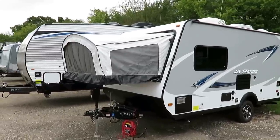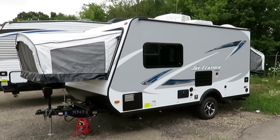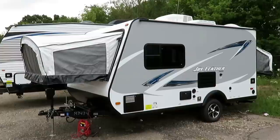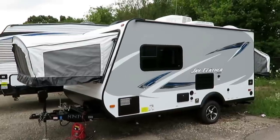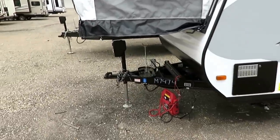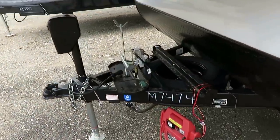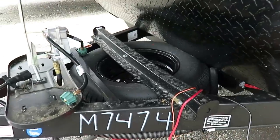We've put a couple upgrades on this, like the power tongue jack, for instance — some nice convenience features. So the one we have in stock might be a little different than the one on the lot. If you're ever curious how much one of these runs, I put a link down in the video description. It says 'click for price and availability.'